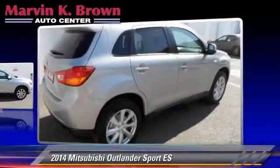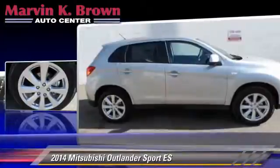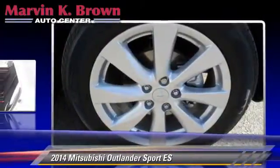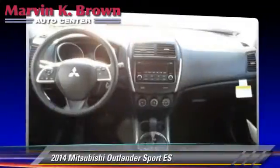This Mitsubishi features power steering, cruise control, and rear spoiler. Safety features include traction control, stability control, and four-wheel ABS.